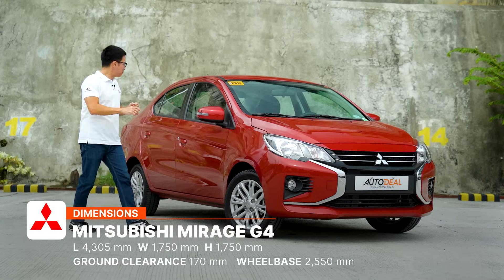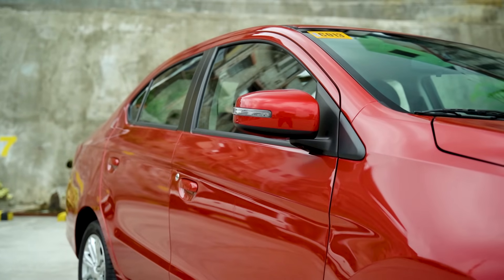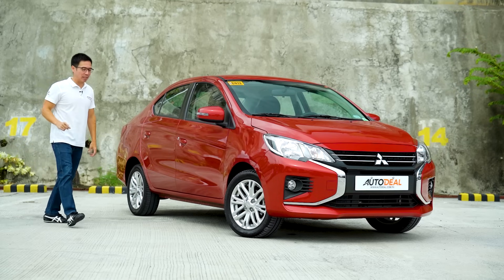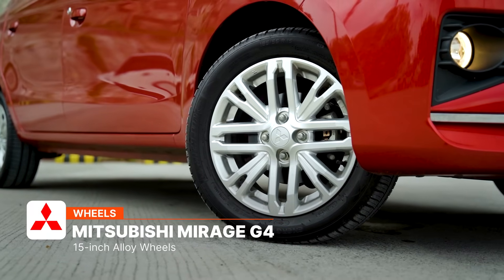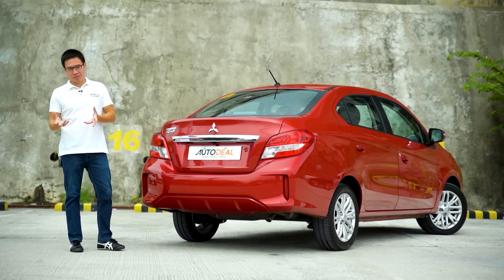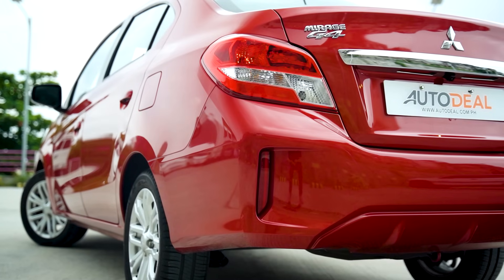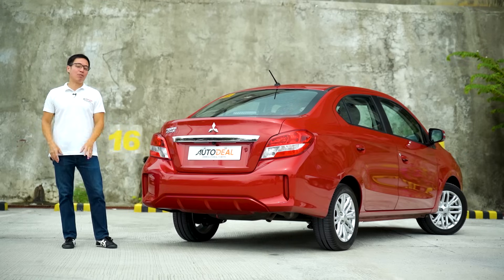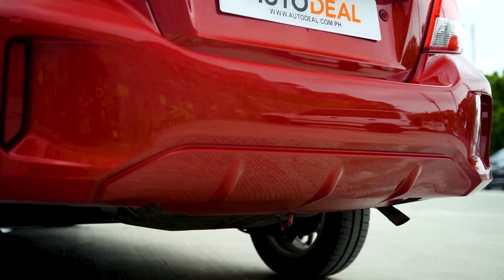Down the side, the lines are pretty much the same as before. You've got repeaters on your side mirrors, body-colored door handles, and not much else. The wheels, however, look absolutely great — it's a new design. As this is a facelift and not a butt lift, there aren't many changes at the rear, apart from the tail lights having the same shape but a different configuration and now vertical reflectors on the cheeks. There's also a nice tribute down here to the late and great Evo.